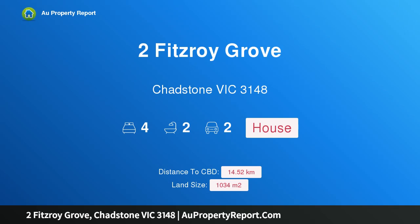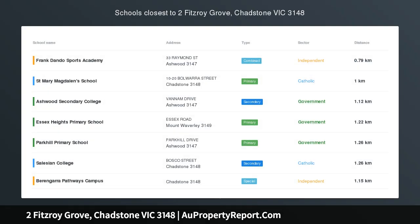Hi, I am glad to introduce 2 Fitzroy Grove, Chadstone, Victoria 3148. Unique opportunity.